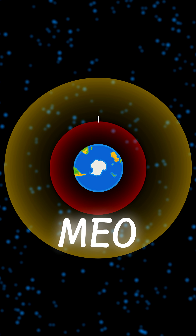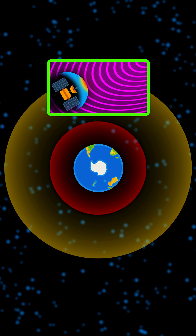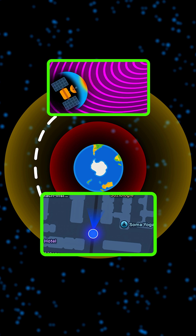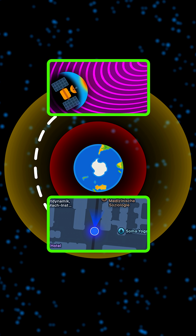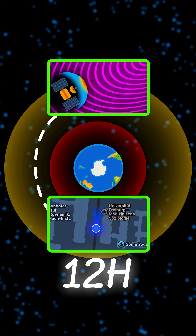Next we have MEO, which stands for Medium Earth Orbit, ranging from 2000 to just below 36,000 km. Here, because of the Van Allen Radiation Belt, we need satellite shielding. MEO is used for GPS and navigation satellites, and since they are higher and the orbit is larger, it takes about 12 hours to complete one.